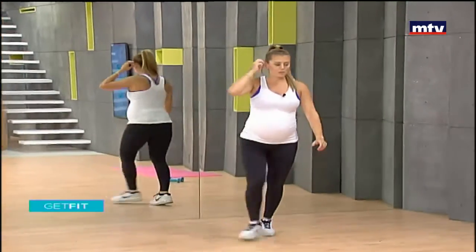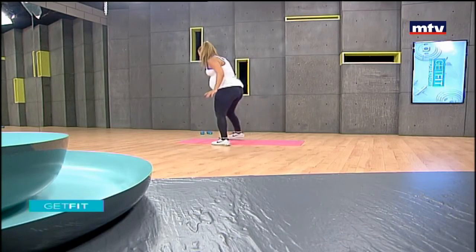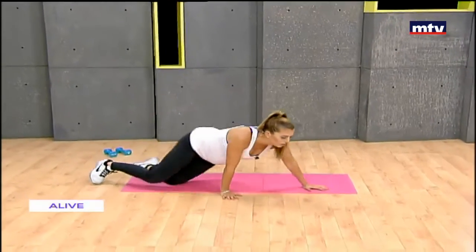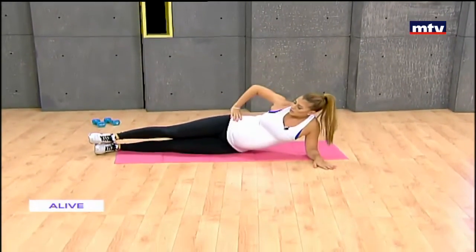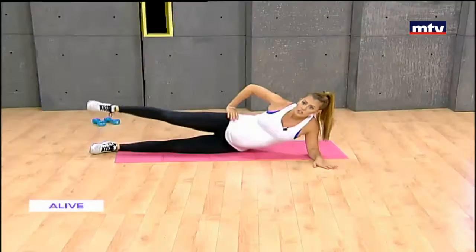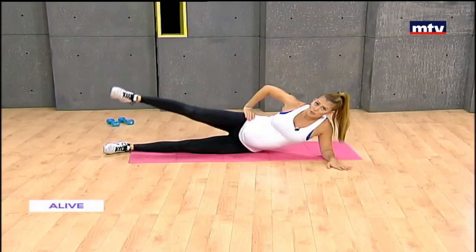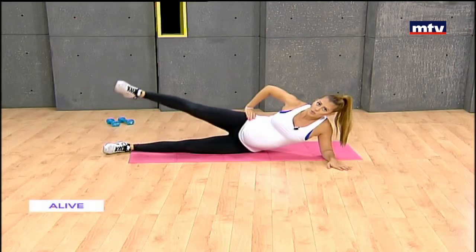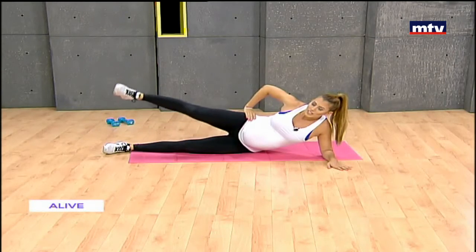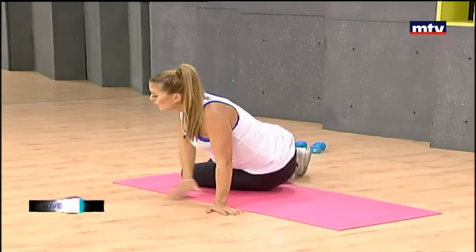For our last exercise, let's do a quick floor exercise for the thighs. Lay on your side and simply raise your leg up and down to work your outer thigh muscles — do this on both sides. To see a rerun of this episode, check out my social media: my Facebook page Start Living Right, Instagram at maya_nasar_fitness, or Snapchat at nasar_maya. Also check out my website startlivingright.com or startlivingright.net.